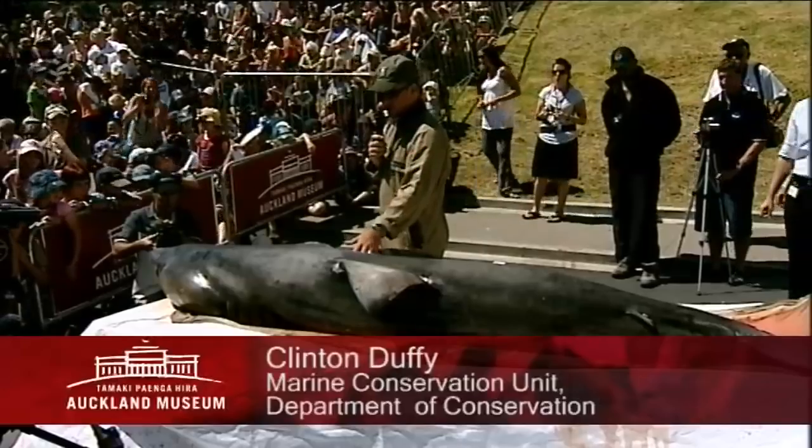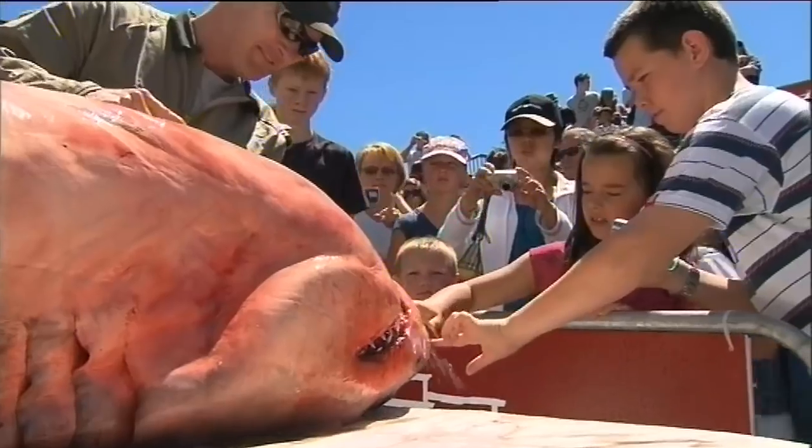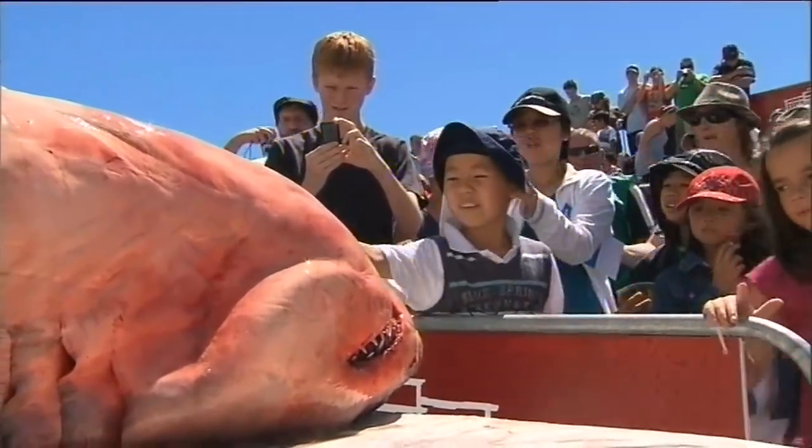The name Great White was given to them by whalers back in the 1800s when there were a lot more of these things around and they were generally a lot bigger than what you're looking at today.